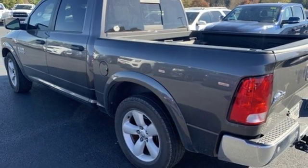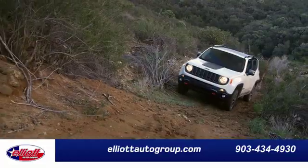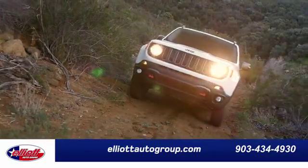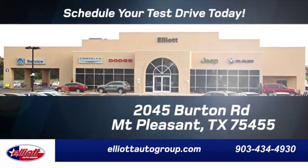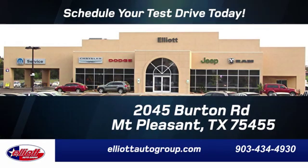You'll never know until you try. Test drive it today. Elliott Auto Group — we don't do things the old way, we do them the right way. Schedule your test drive today. We're located just off I-30 on Burton Road in Mt. Pleasant.